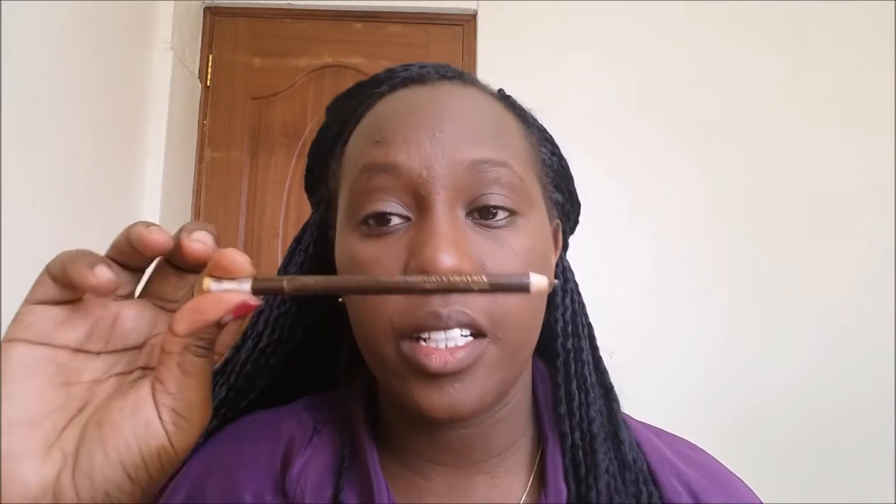After that I go on and do my eyebrows. I brush them first, then I use this Davis eyebrow pencil in number 3 — it's a bit faded but I use number 3 — and I go on and fill in my eyebrows.